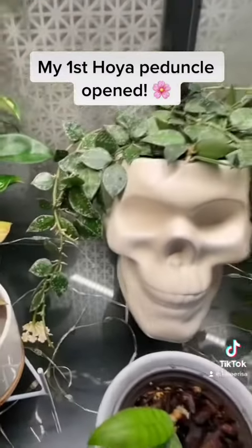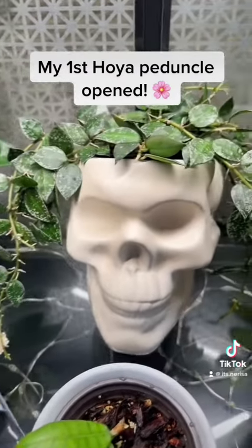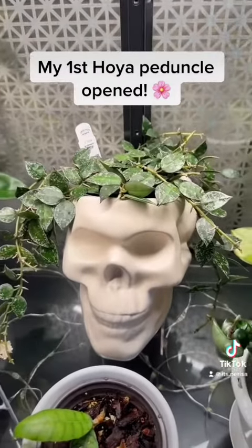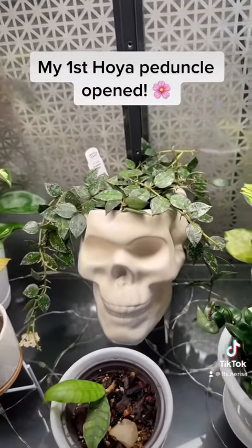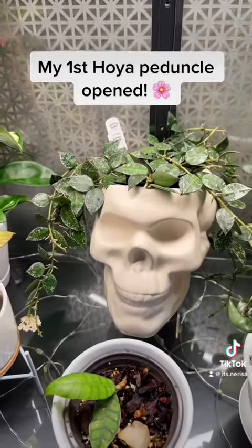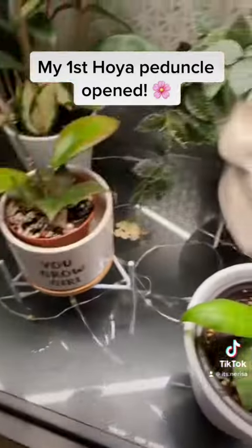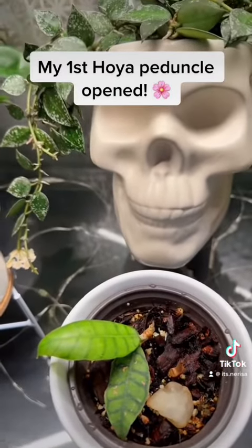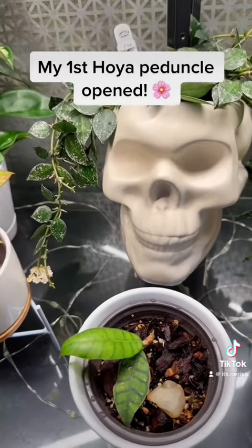Unfortunately, it smells like urine. I open my cabinet and the smell smacks me in the face. Usually it smells like soil and earth and it smells nice, but this smells like urine. Once I realized it was my Hoya peduncle that finally opened, I'm really disappointed. It's got a slight floral scent, but honestly, it just smells like urine.